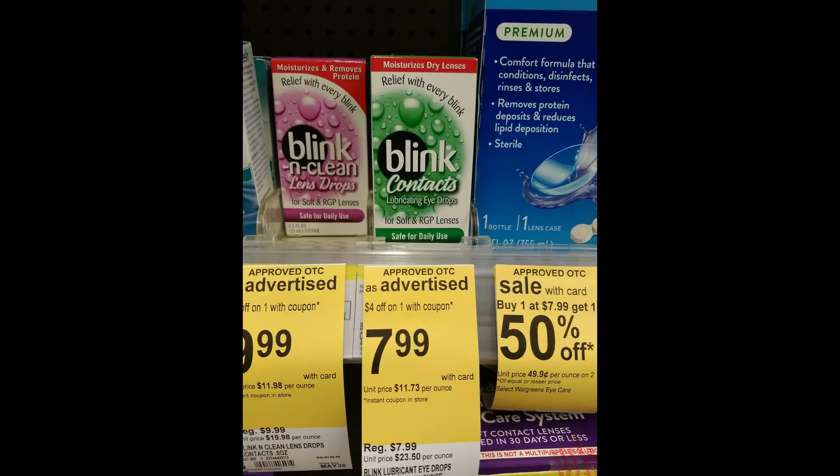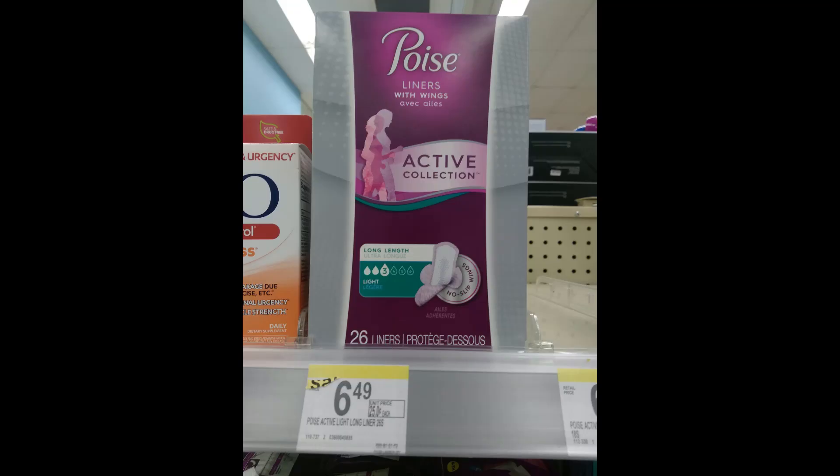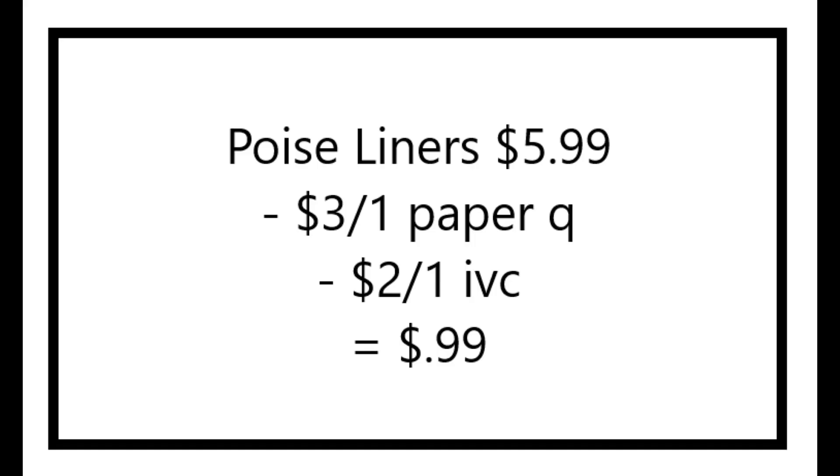Next I did the Blink Contact Eye Drops deal — it's on these specific ones only. They are on sale for $7.99. There is a $3 off one coupon from some Sunday's paper and there is a $4 off one IVC booklet coupon, making this just $0.99. I did the Poise Active Collection deal. These are $5.99 and there was a $3 off one coupon from some Sunday's paper. There is also a $2 off one IVC booklet coupon, making this just $0.99.